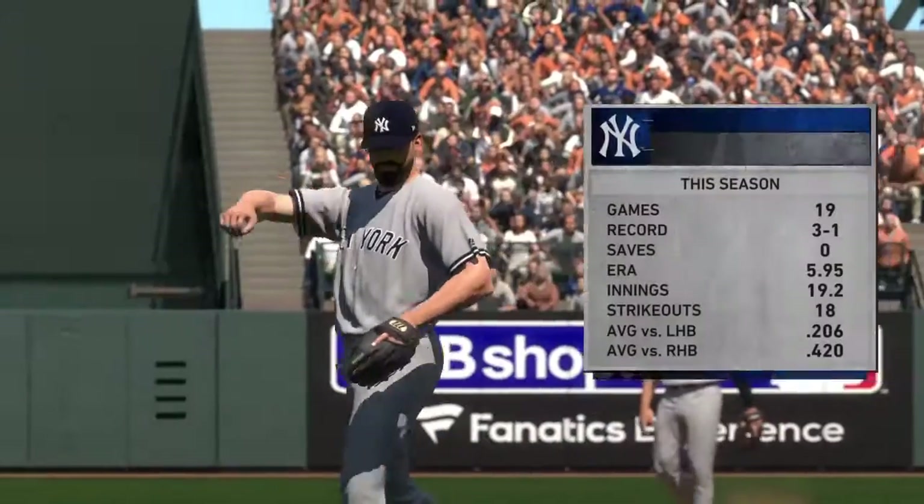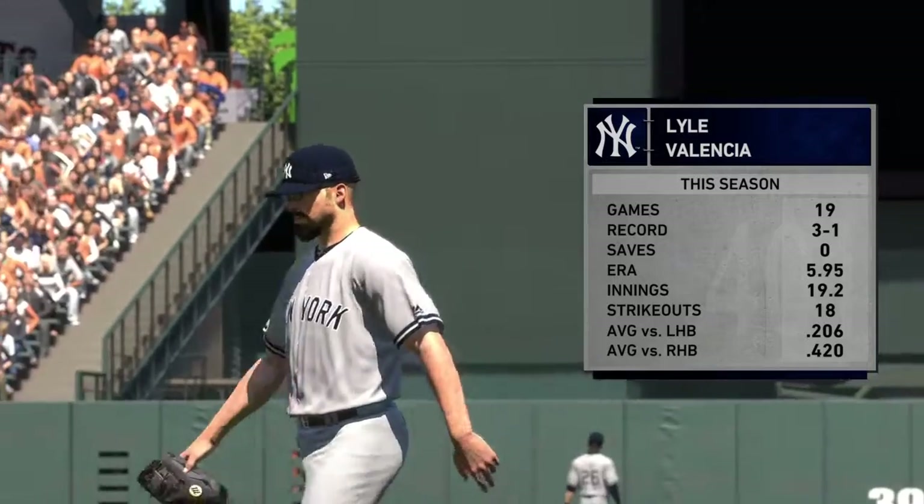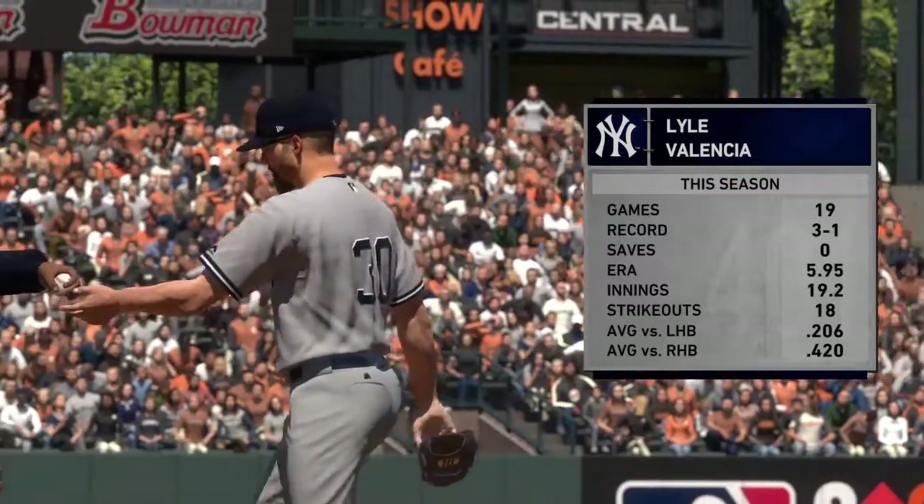Lyle Valencia is going to come on in relief as he'll be making his 20th appearance of the season. Number 30, Lyle Valencia.